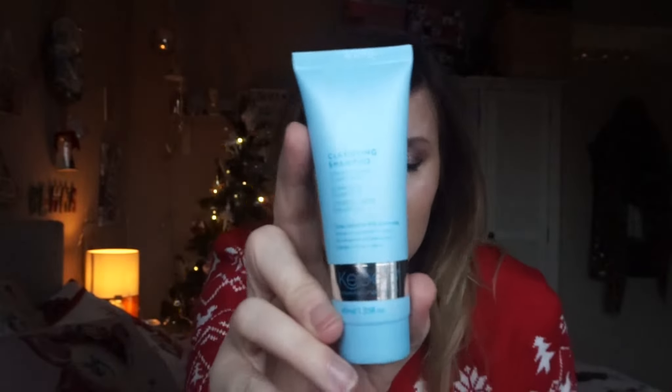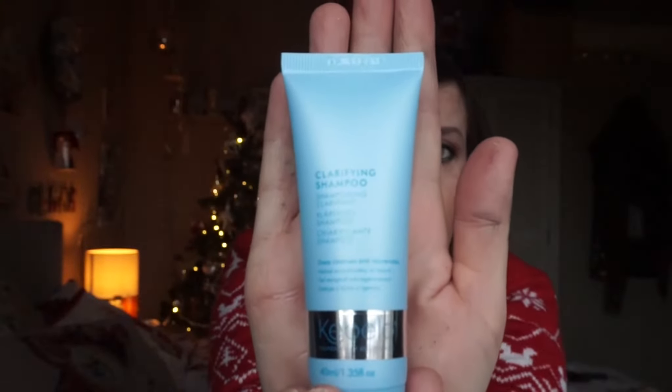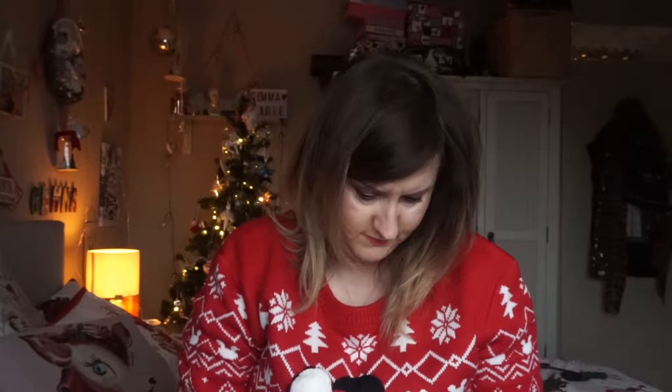The ultimate detox — as you exfoliate your skin, you should exfoliate your hair. This clarifying shampoo deep cleanses and rejuvenates, leaving hair revived. Give your hair the treatment it deserves. It's a little sample size.